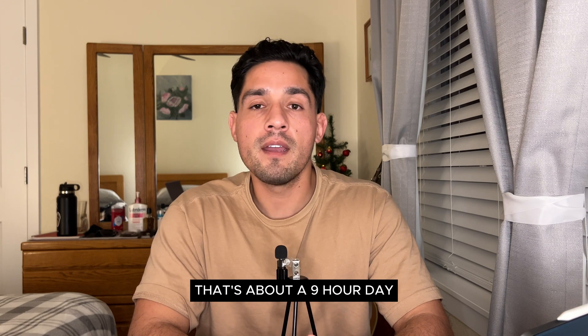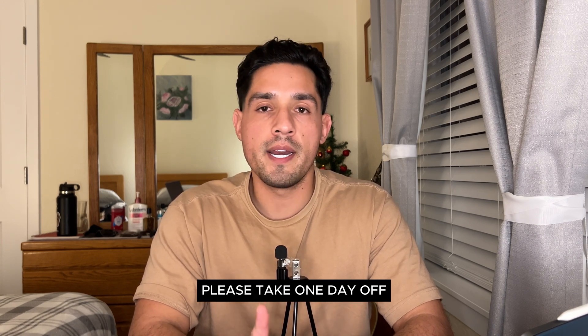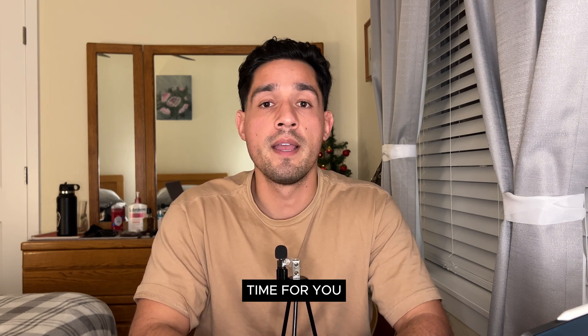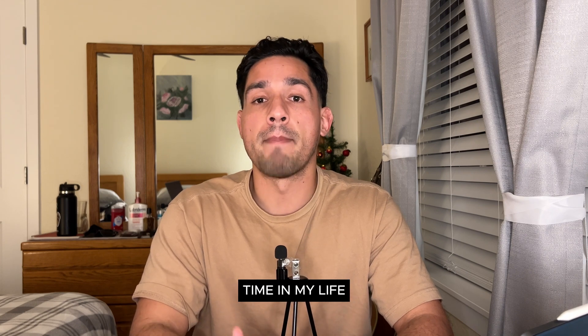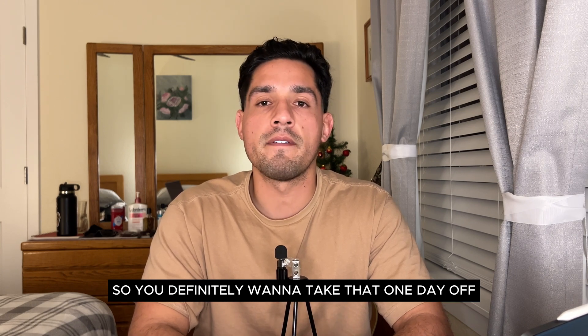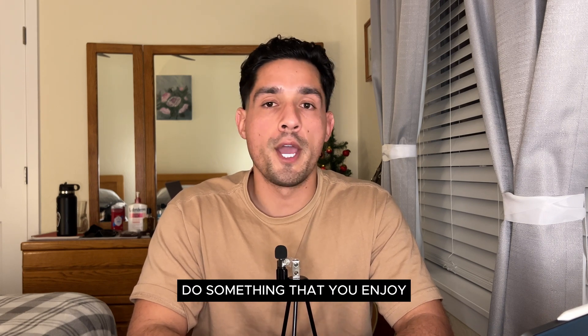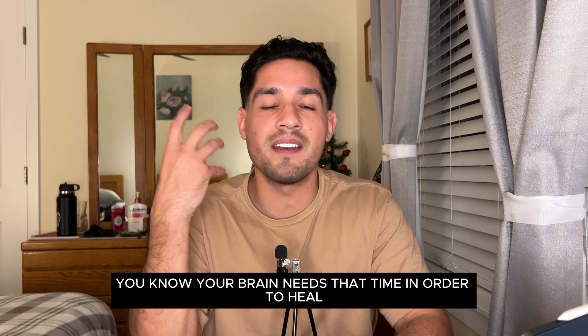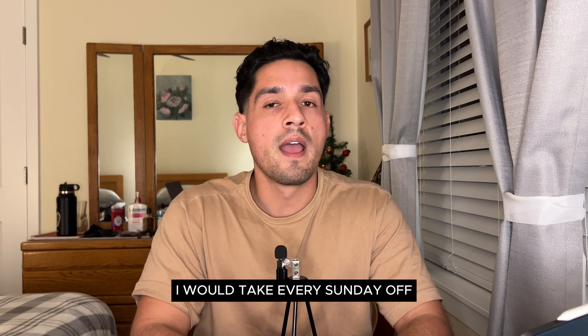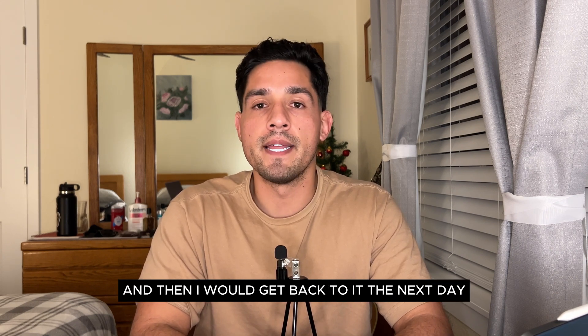That was basically my day — about a nine-hour day. I always recommend students take one day off during dedicated study because this is the most stressful period of your life to this point. Don't think about studying. Go on a hike, go swimming, exercise — just don't study. Your brain needs that time to heal and make connections. For me, I took every Sunday off, fellowshipped with my family, and got back to it Monday.